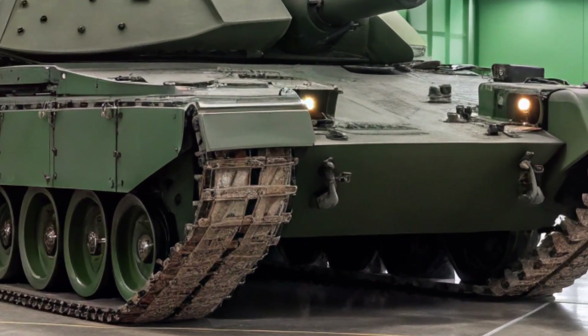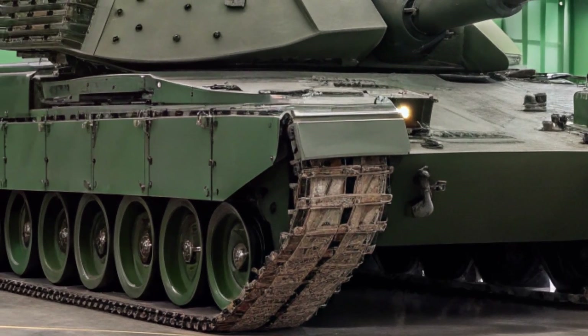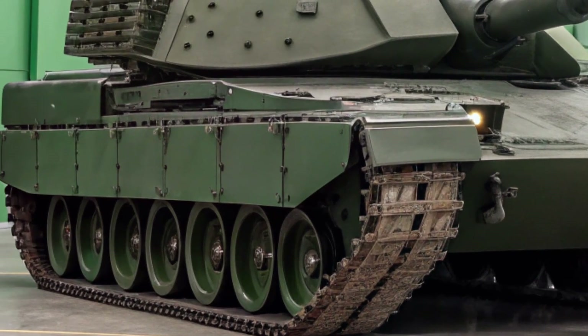Welcome back to Car Updater. Today, we're taking a powerful look at the brand new Leopard 2A8 main battle tank, a cutting-edge evolution of Germany's iconic Leopard series.